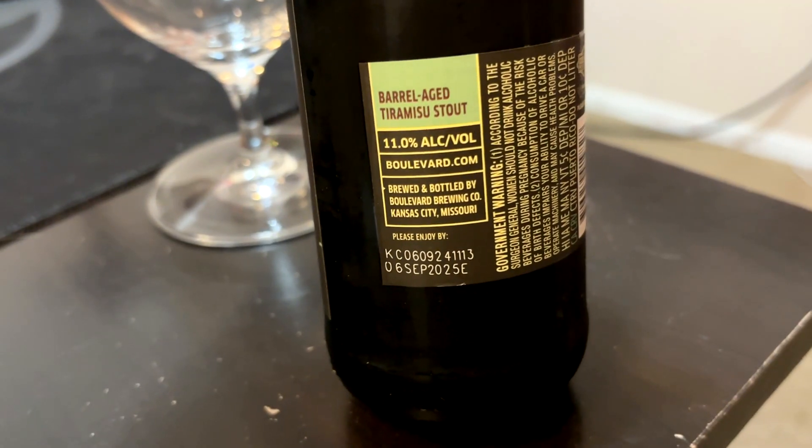If you turn around to the back, 11% ABV. And this must be super fresh because it says it's good before September 6th of next year — I assume that's one year out — so this is only about not even two months old.